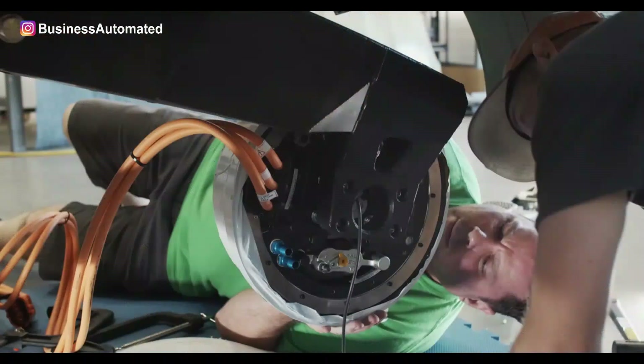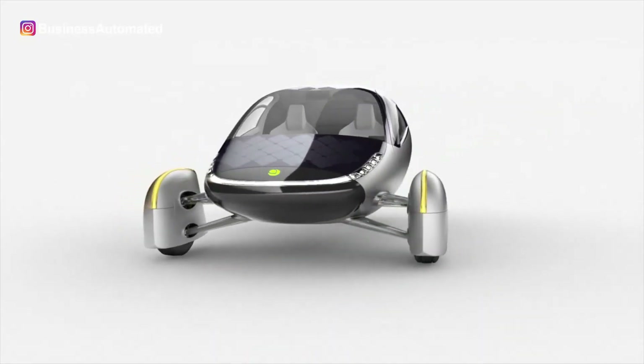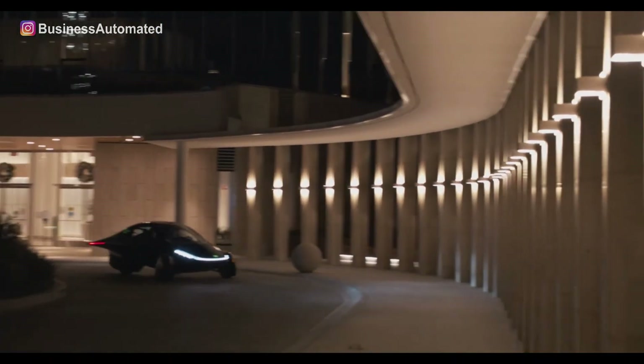Uptera vehicles are manufactured in a way to provide the passenger a high level of safety and security. It has a body of aluminum and steel and uses Formula One safety cells and airbag technology to save you in the event of an accident and to protect you from injury.